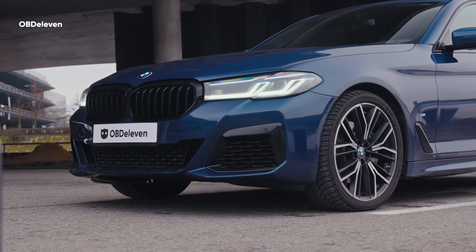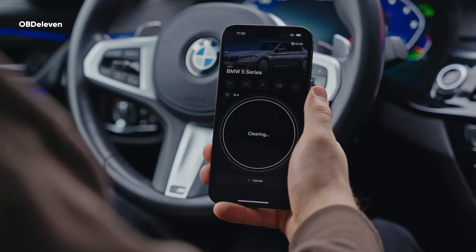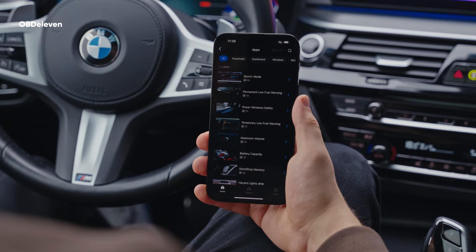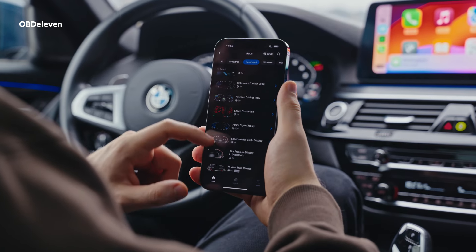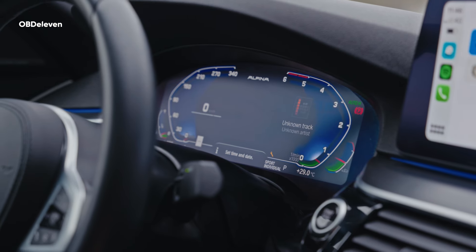So what exactly can this tool do for you? Quite a lot, actually. Easily scan, read, and clear car faults, monitor live vehicle performance data, tweak your car's features to suit your driving style on and off as you please, play around with customization using our ready-to-go one-click apps, and more.